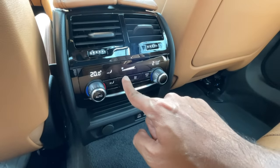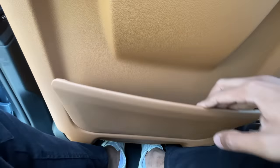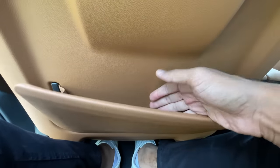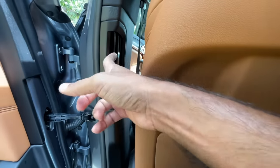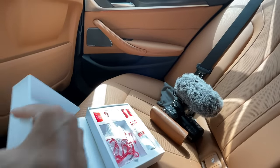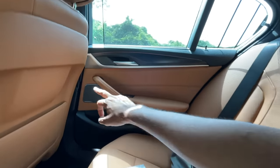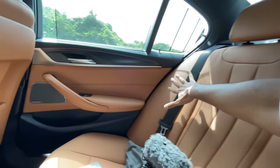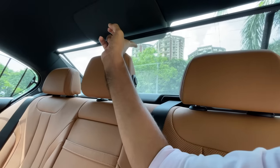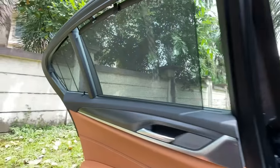It has a four-zone climate control air conditioning system. There's a magazine holder and AC vents on the B-pillar. The cabin feels really nice. Beautiful stitching — and it says Harman Kardon. The rear sun blind is closed and opens with the touch of a button.